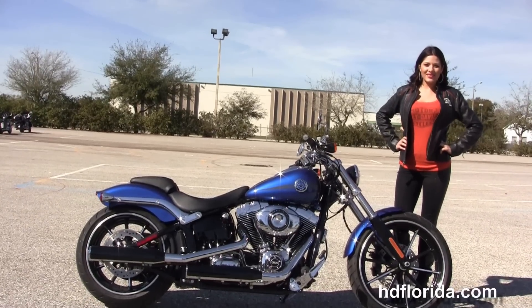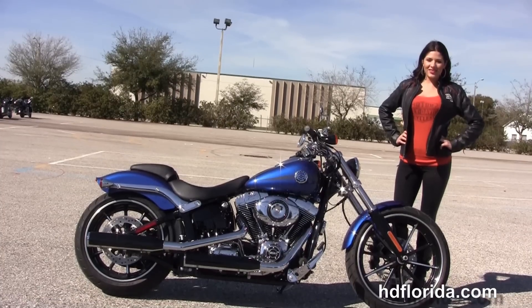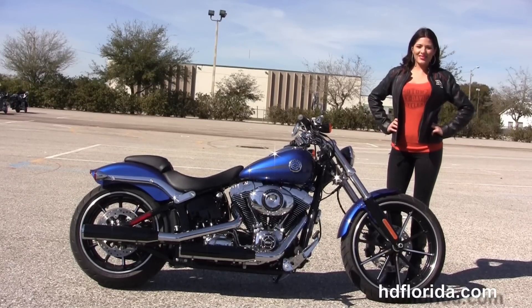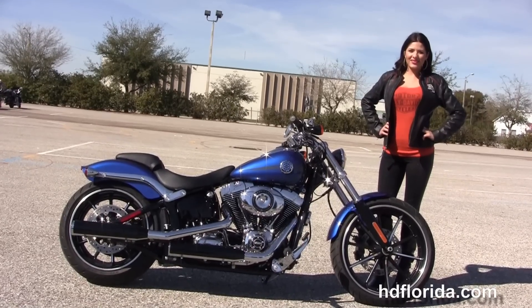We're rated number one in customer service, with over 1,200 new and previously enjoyed motorcycles for you to choose from. For more information on the Superior Blue Breakout, click the link below. To view the rest of our top flight inventory, visit us at HGFlorida.com — we're always open 24/7. And remember, how we're rocking, smoking, adrenaline-filled Harley!